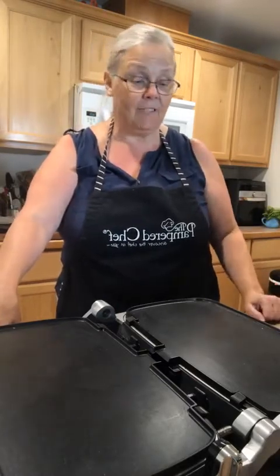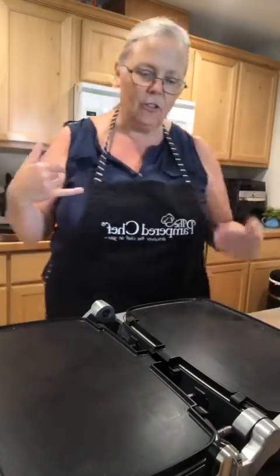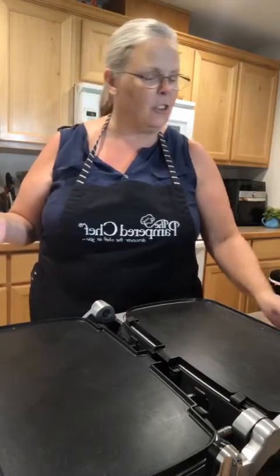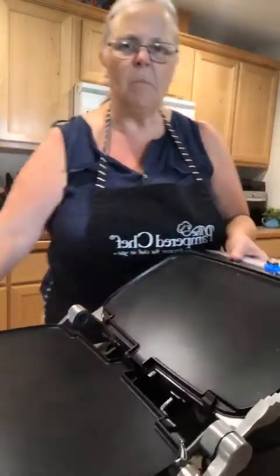This is just a phenomenal appliance to have in the kitchen. When I first got it I thought, gosh Kim, you already have a griddle for the stovetop — are you sure you need this? But as I've used it, I have come to fall in love with the many things that I can do on it.